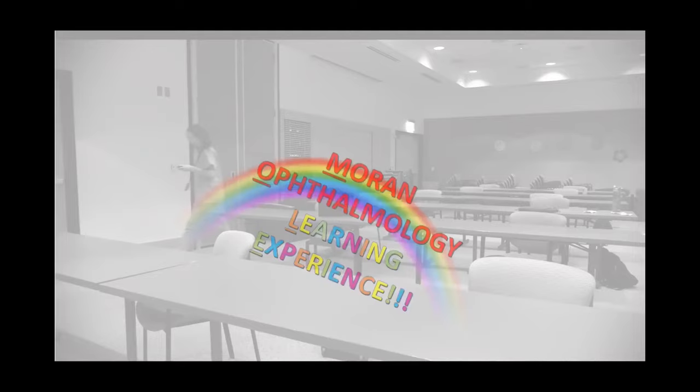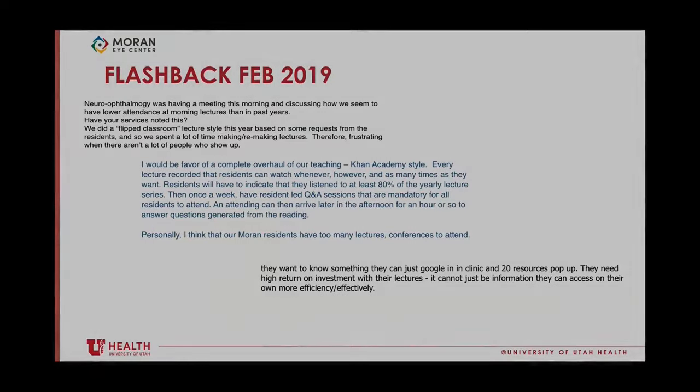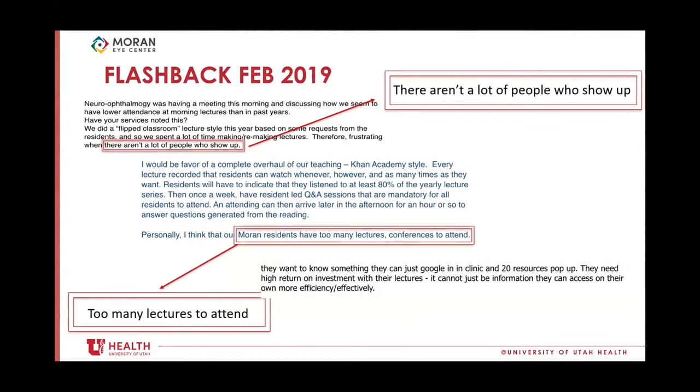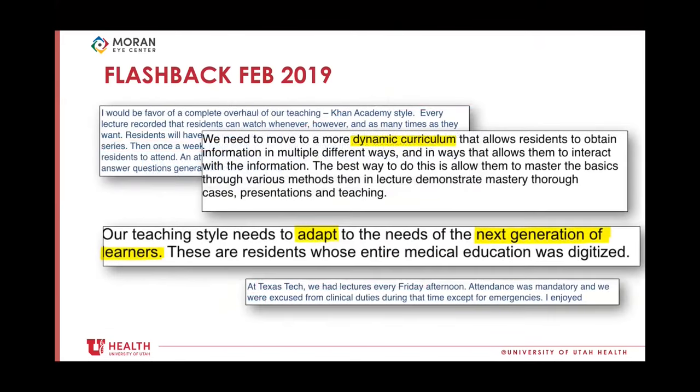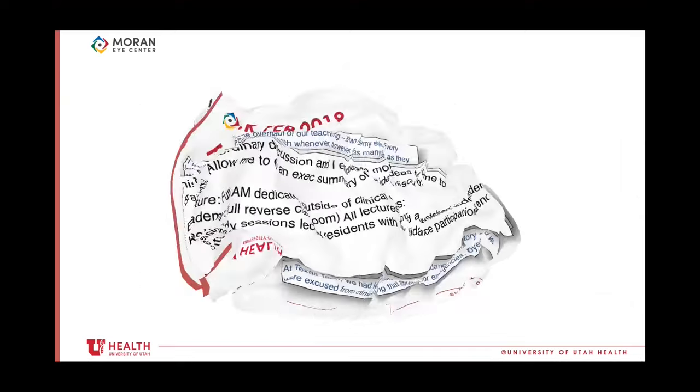Well look no further! The new and improved Moran Ophthalmology Learning Experience is here! When it came to resident lectures at the Moran Eye Center, the experience left a lot to be desired. From the perspective of both residents and lecturers, we knew we could do better.